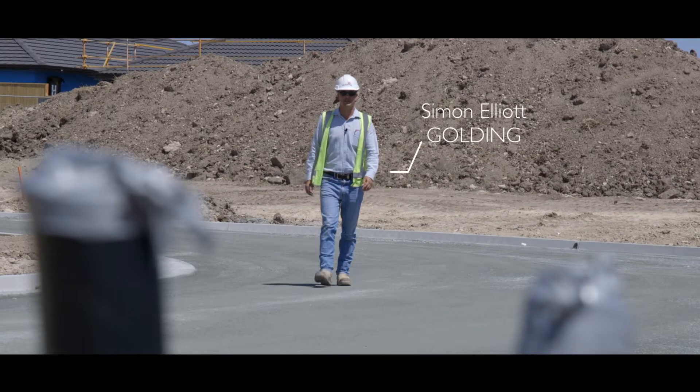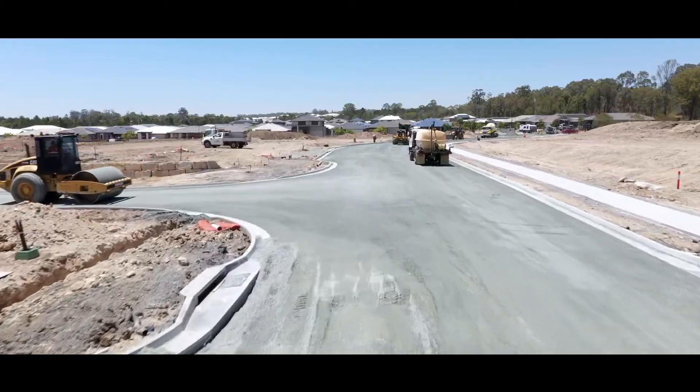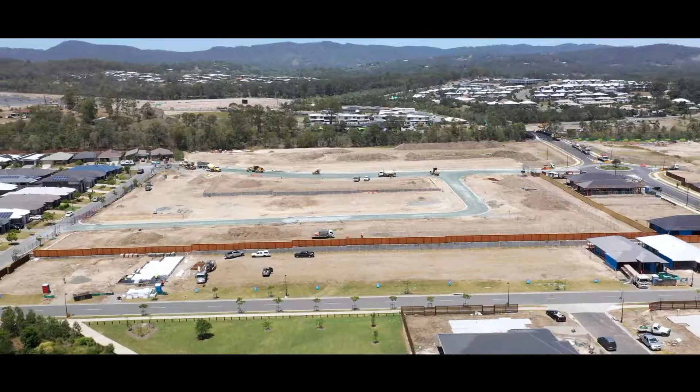Welcome back to the construction update for Prepsink 7.3C. This stage comprises 33 lots. Let's see where we're at.